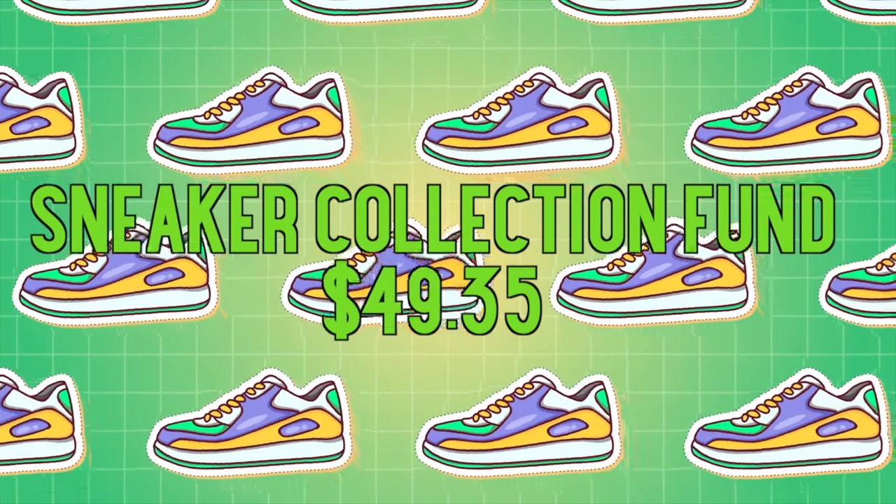But before we get into the thrifting, I'm going to cut in really quickly because I used to have a sponsor here, but they pulled out.